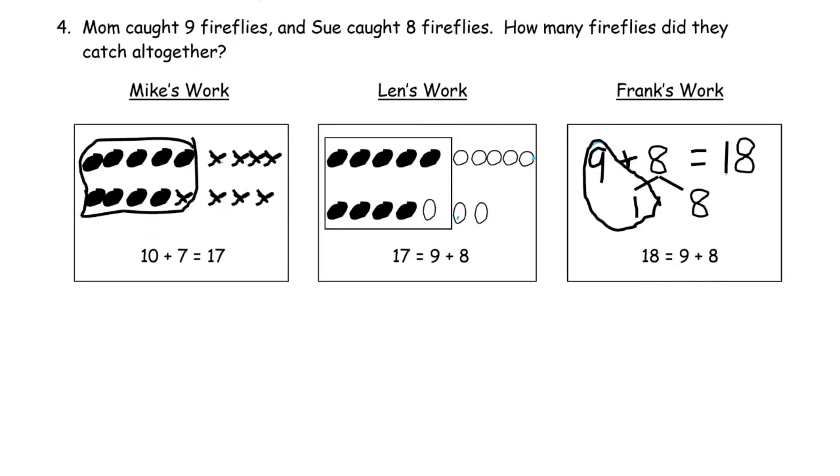Number four: Mom caught nine fireflies and Sue caught eight fireflies. How many fireflies did they catch all together? Mike's work: those nine must be Mom's. Sue caught eight — one, two, three, four, five, six, seven, eight. The picture makes sense and he counted it as a group of ten and seven more for seventeen.